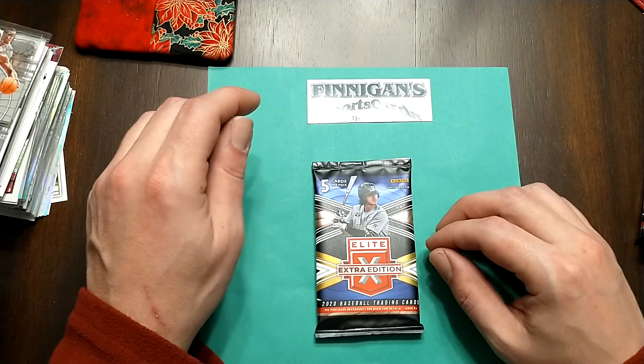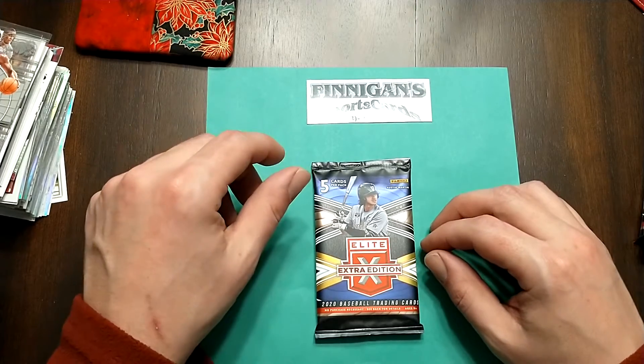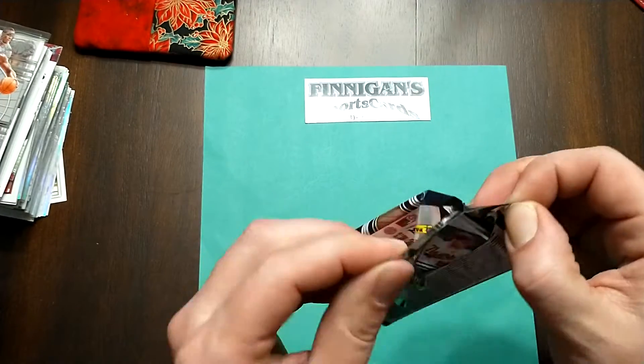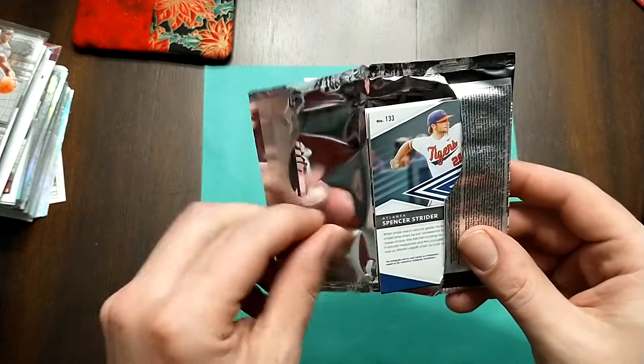Finnegan Sports Cards. This comes out of a sealed box. 518-218-0578 for Finnegan. This is 2020 Elite Baseball Extra Edition. Love this stuff.